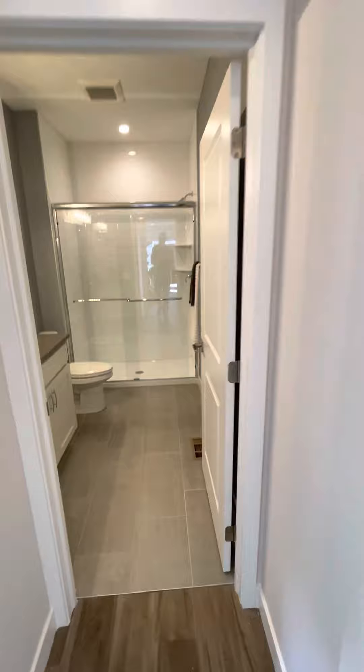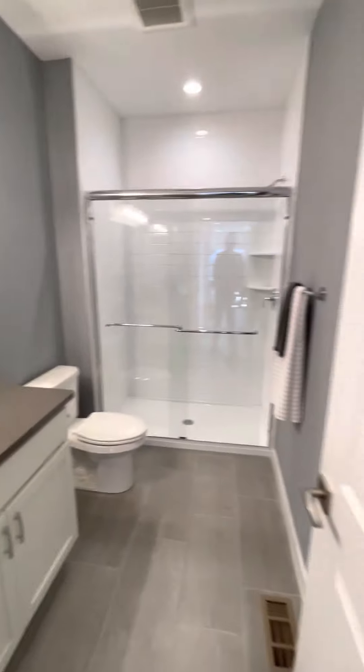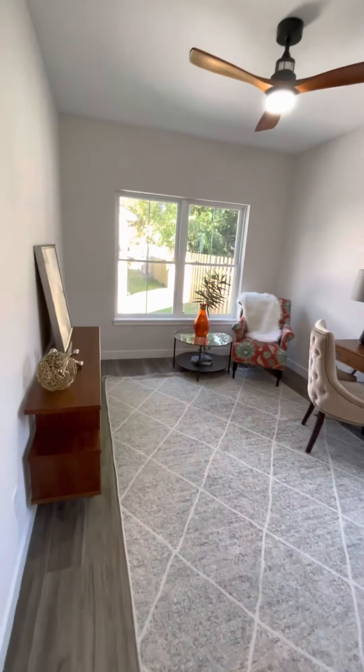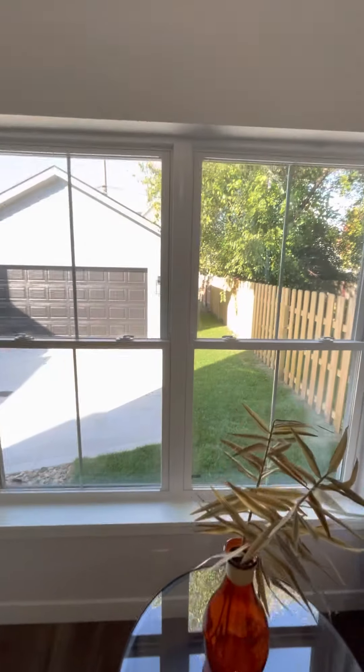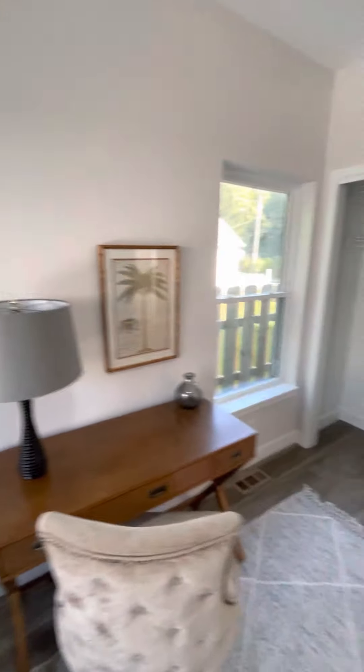We've got our first floor bathroom. This is a full bath because there is actually a bedroom here on the first floor. A little yard there, and two-car garage.